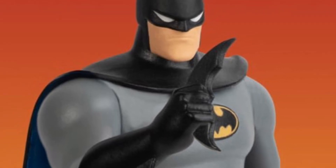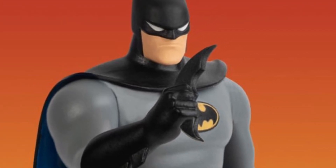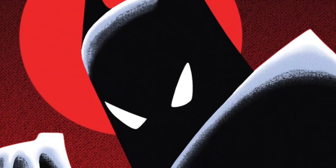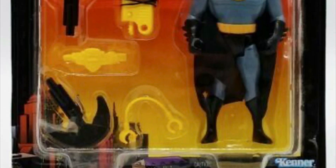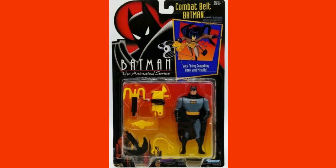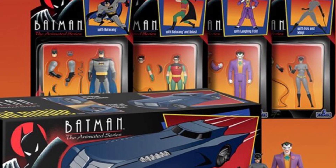Hey guys, Ken here from the Retro Toys Capades channel in Malaysia. It seems that everything retro and awesome about the 90s is making a comeback. Just like the Kenner Ghostbusters are continuing their retro series again next year, we've got news coming in now that Masco Toys is bringing back the classic 90s Kenner-style Batman Animated Series figures.